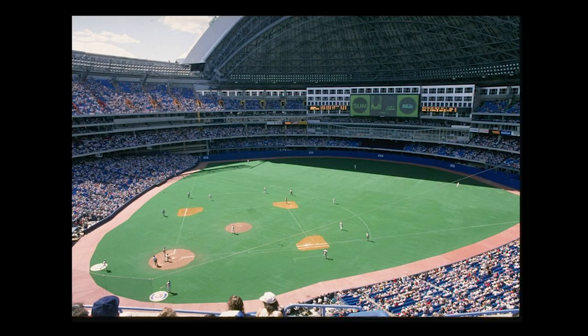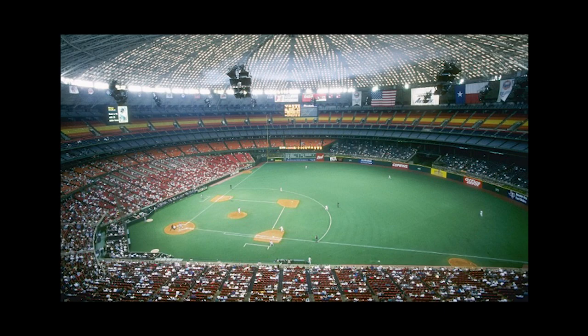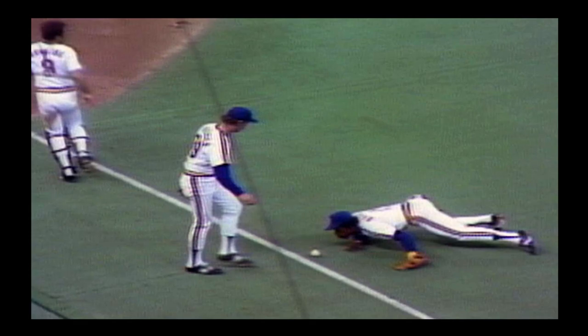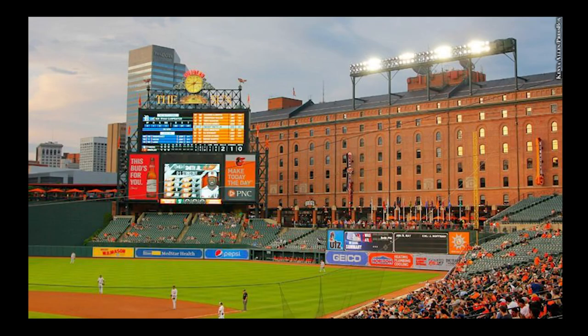AstroTurf was often employed in indoor multi-purpose parks, pioneered in Houston, and changed the way the ball traveled while increasing risk of injury. But by the 1980s, these stadiums already felt old, dilapidated, and dated. A new philosophy of stadium design would soon return the sport to its golden era.